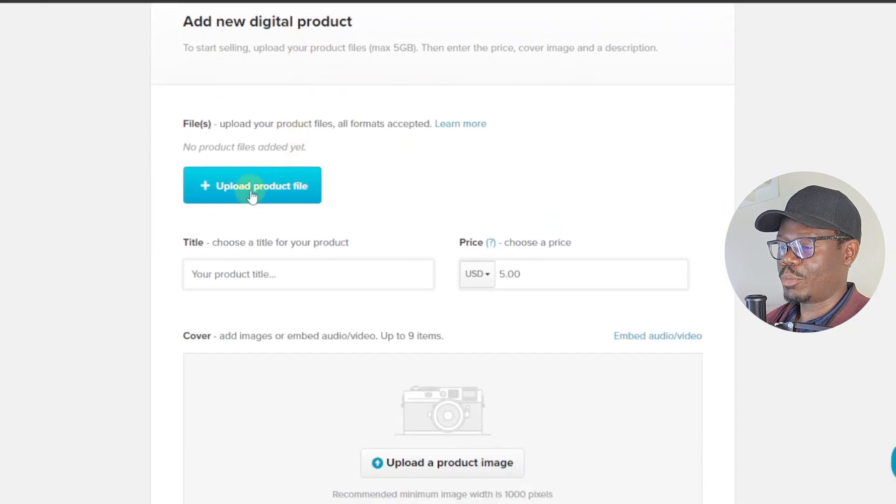The first thing you see is 'Upload Your Product File.' Here you can upload all types of formats — PDFs, videos, MP4s, images — whatever it is you want to sell. We're going to get our product from Canva first, so I'll go over to Canva and search for ebook templates.